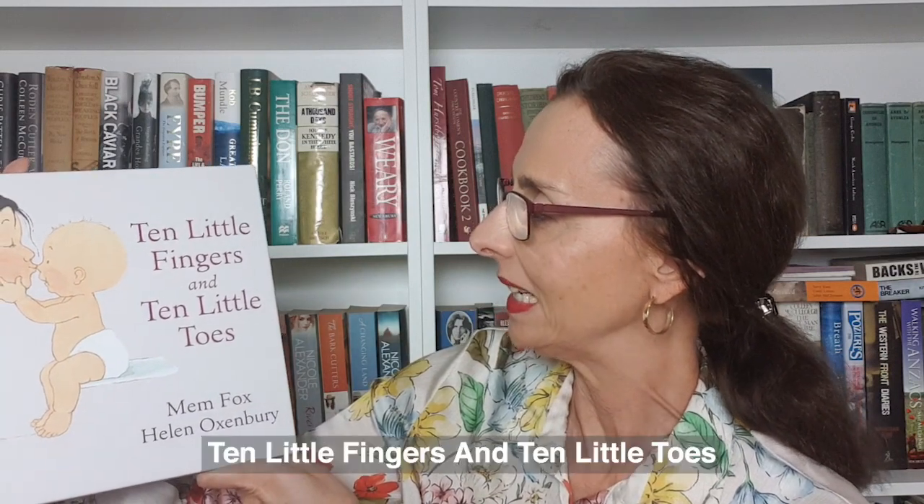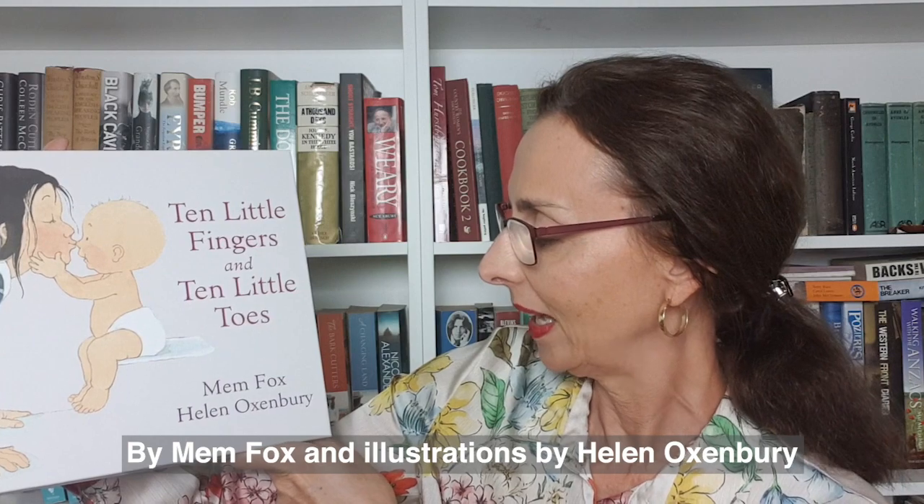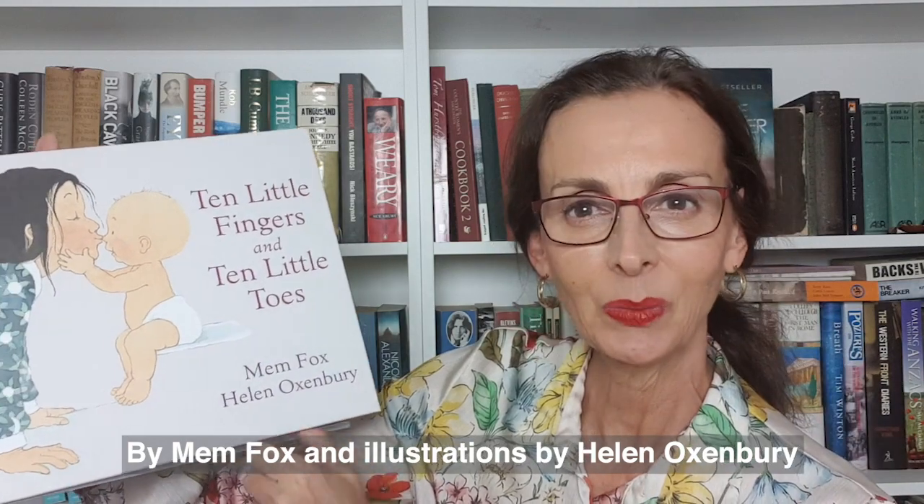Hello, my name is Nicole Alexander, author of The Cedar Tree. Today I'm going to be reading Ten Little Fingers and Ten Little Toes by Mem Fox and illustrated by Helen Oxenbury.